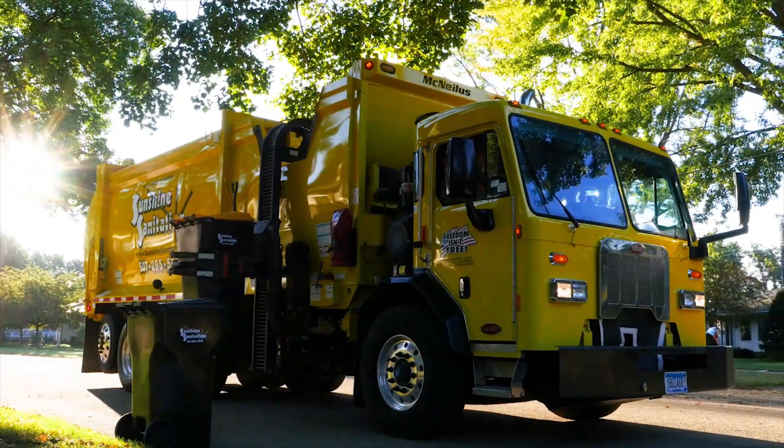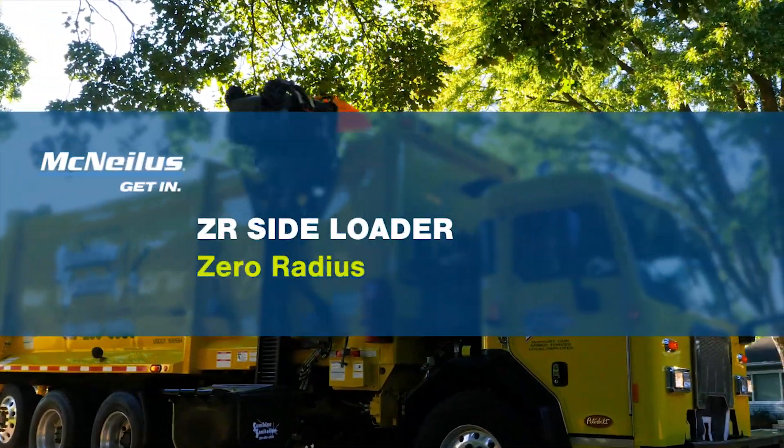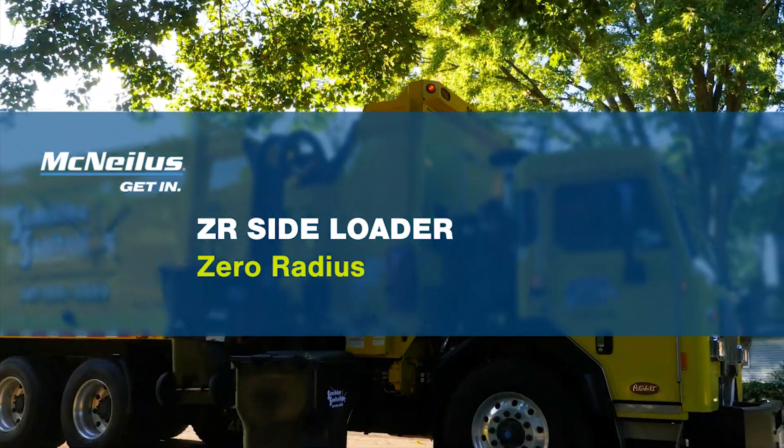That reaches out and grabs cans quickly and efficiently. You need the ZR side loader from McNeilus.